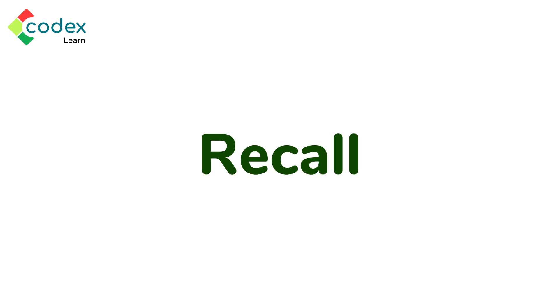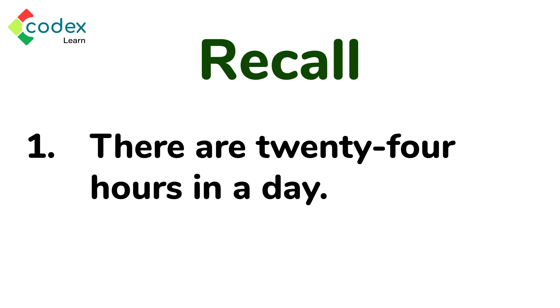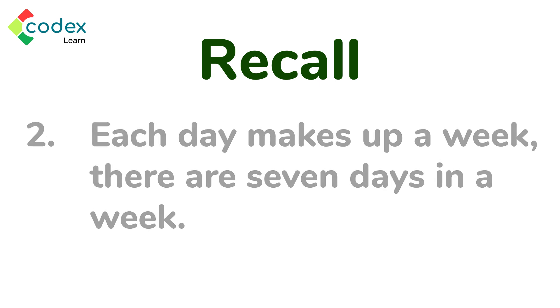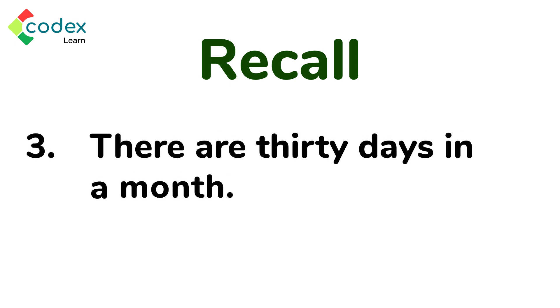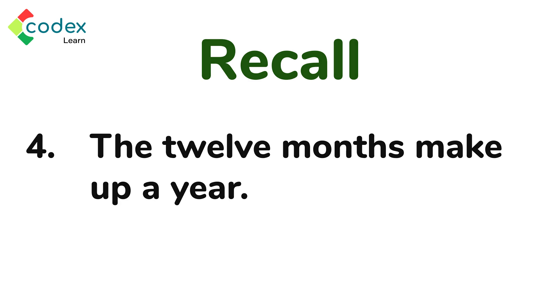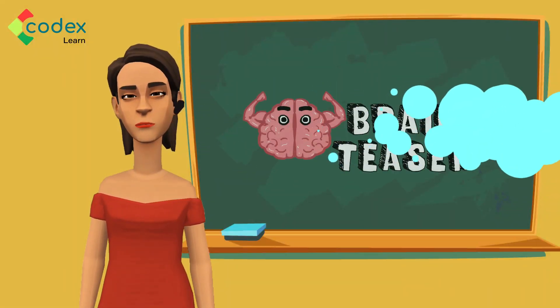This was fun! Now let us go back to the beginning and see if we remember what we have learned. One: there are 24 hours in a day. Two: there are seven days in a week. Three: there are 30 days in a month. Four: the 12 months make up a year.